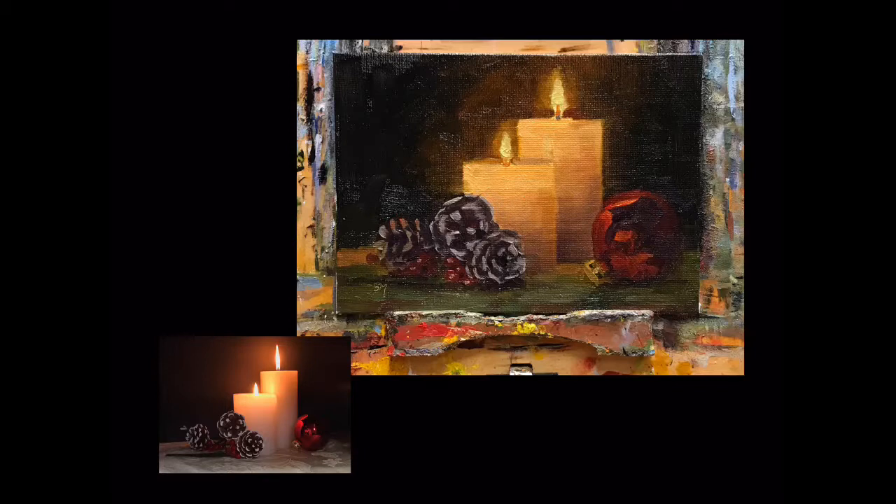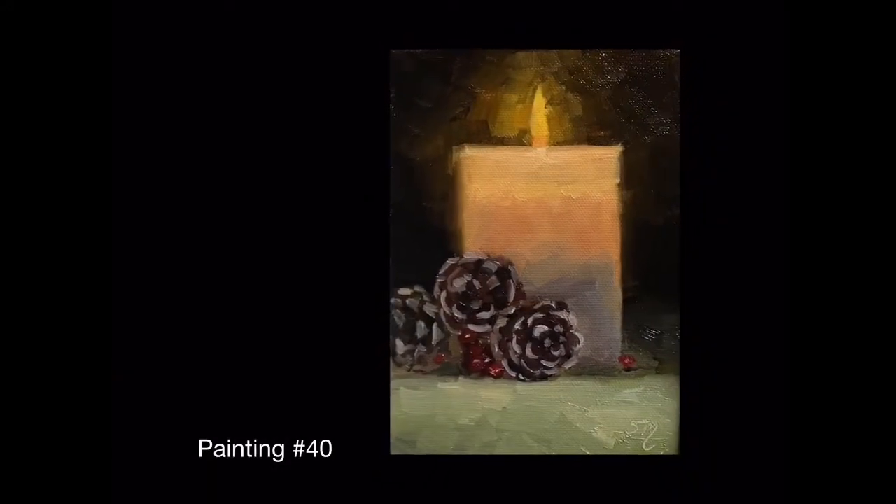I was having fun trying to paint candles. I've not done that very much, so the challenge was to get a feeling of that light glowing through the candle. And unfortunately the painting was wet — it's hard to shoot photos of wet oil paintings.